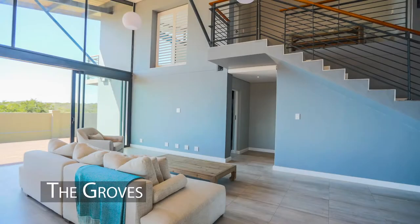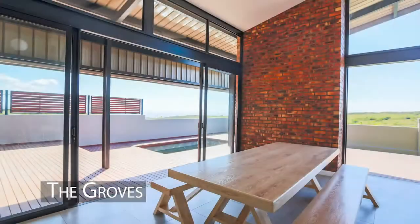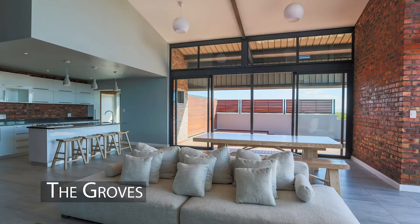The Groves. Three bedroom, three bathroom, double garage, open plan kitchen, dining room and lounge. Available as a sectional title scheme.